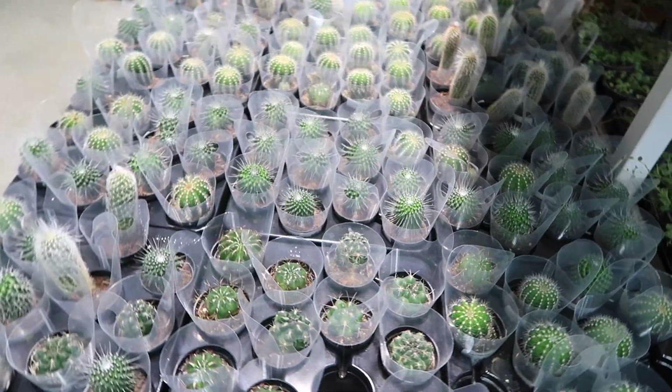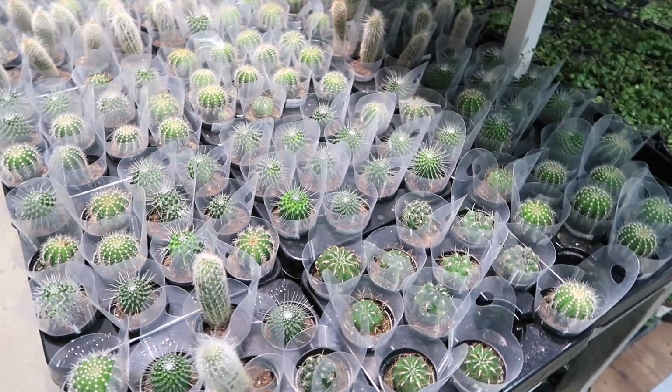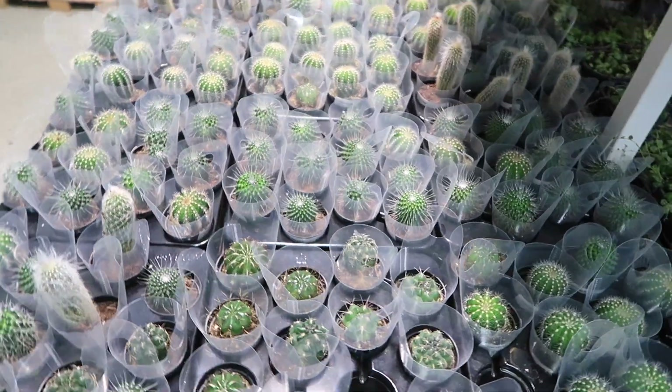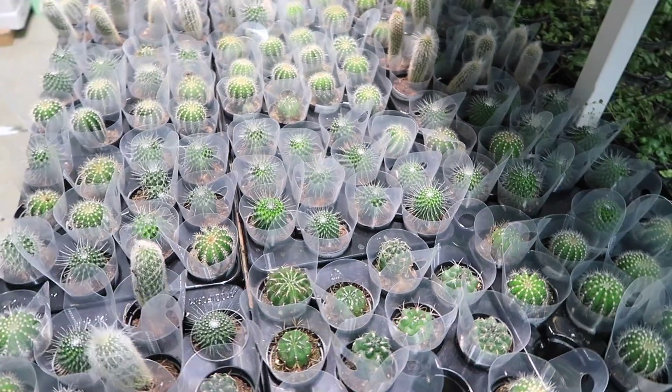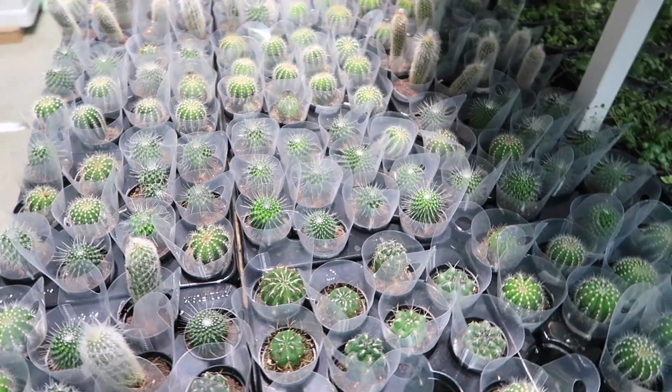The IKEA goodness doesn't stop here. Remember to go and check out Kelly's IKEA video, and I have so much shopping content. If you haven't already checked out the previous videos, I'll leave a link right here. You can pop on over and check those ones out. I look forward to seeing you there. Bye!